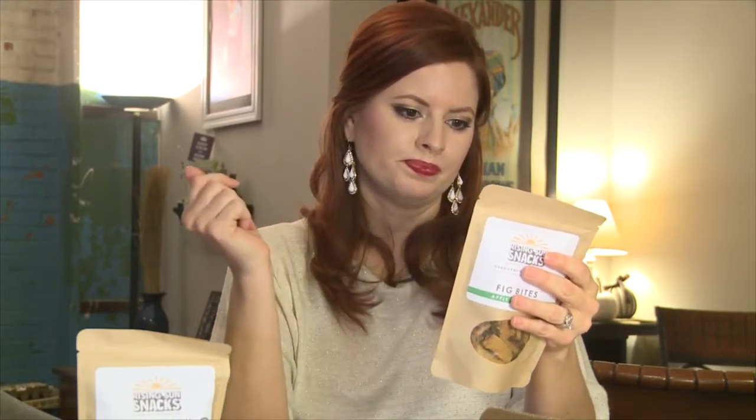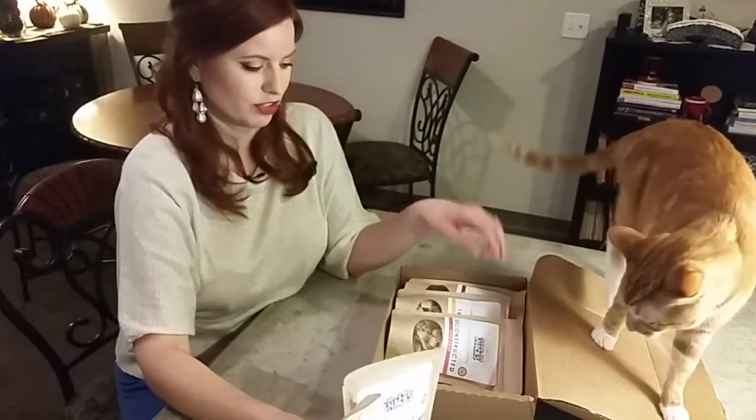Apple cinnamon fig bites! I love little fig cookies. Stone ground whole wheat fig bars with green apples and a hint of cinnamon. Yum. So far we're two for two.